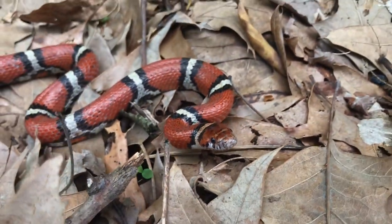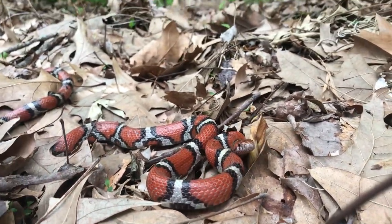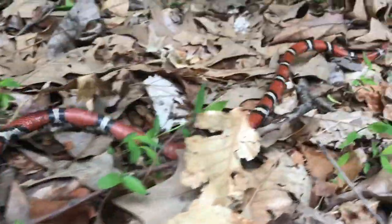They lay eggs, so they're not like the pit vipers that give birth to live young. They actually lay eggs, just like a speckled king snake or a black king snake would, since they are in the same genus after all.